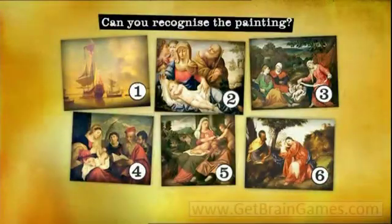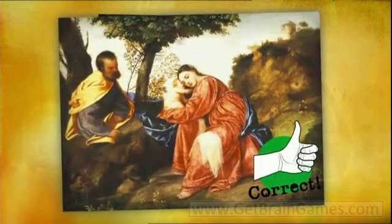Let's have a look and see what the correct answer was. It was painting number six. We did pick very similar images, including one that you'd seen before. So, if you struggled, it just means you probably need to concentrate on the detail of what you're looking at. If you got this right, give yourself a tick against question two for visual recognition.